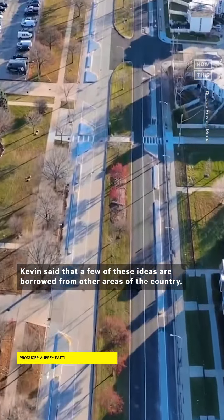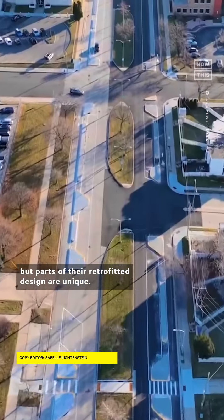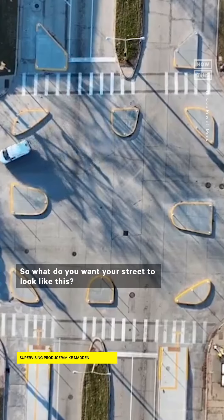Kevin said that a few of these ideas are borrowed from other areas of the country, but parts of their retrofitted design are unique. So would you want your street to look like this?